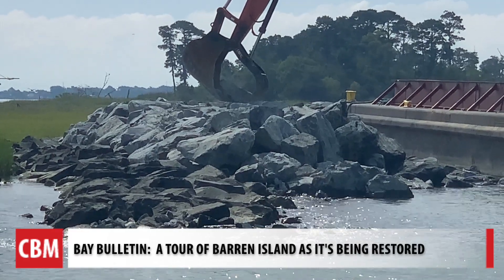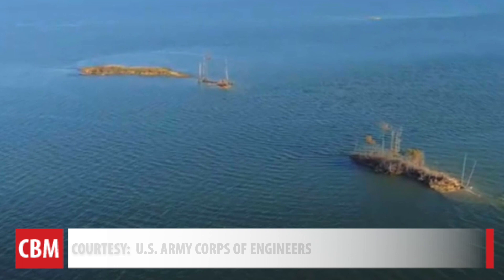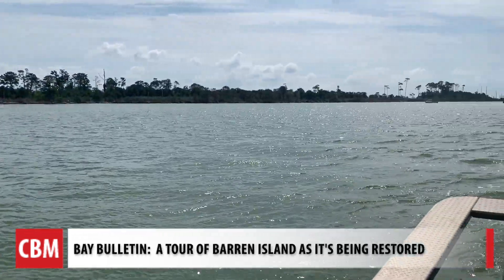The first phase of construction started earlier this year. Barron and nearby James Island are part of the mid-Chesapeake Bay Island ecosystem restoration project.